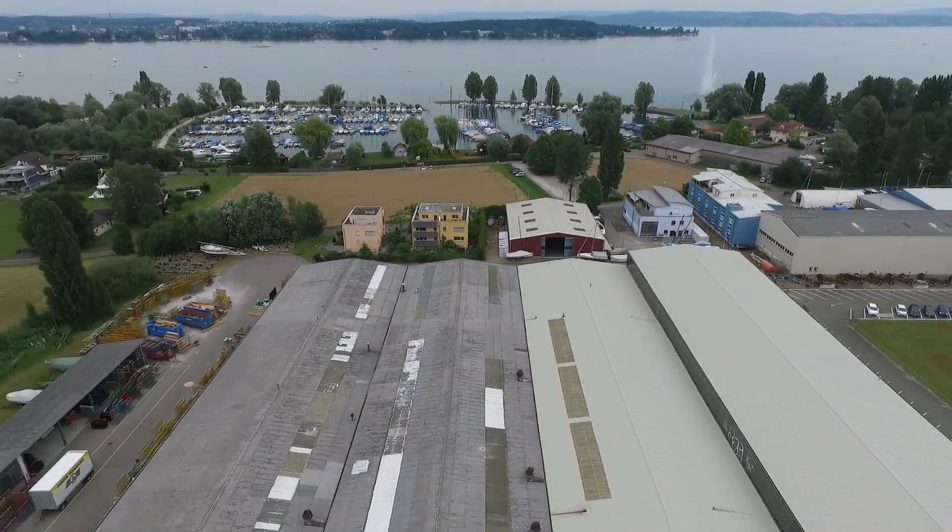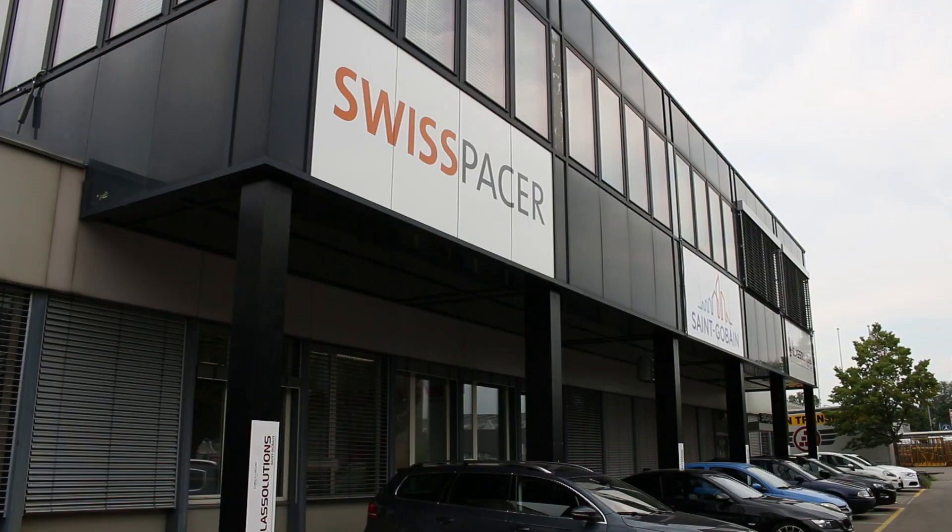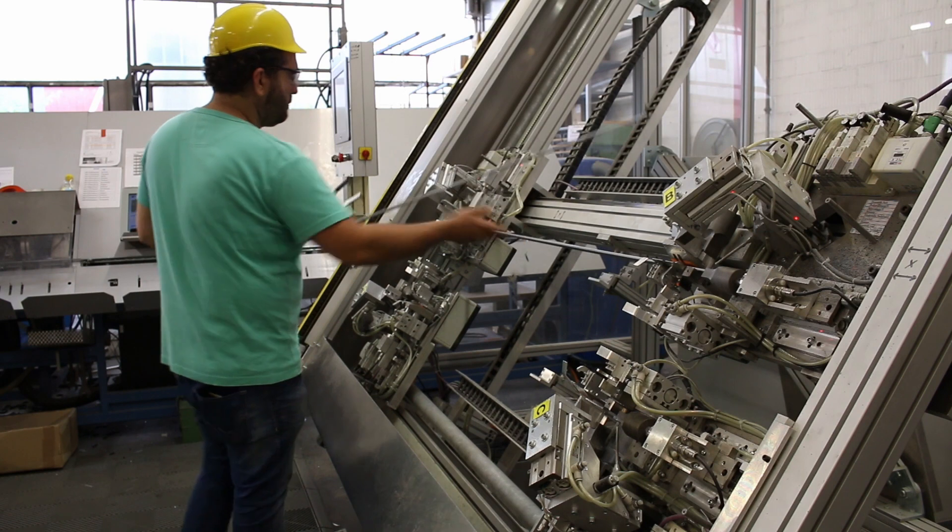Lake Constance, Kreuzlingen in Switzerland — the headquarters of Swiss Spacer, manufacturer of high quality warm edge spacer bars.